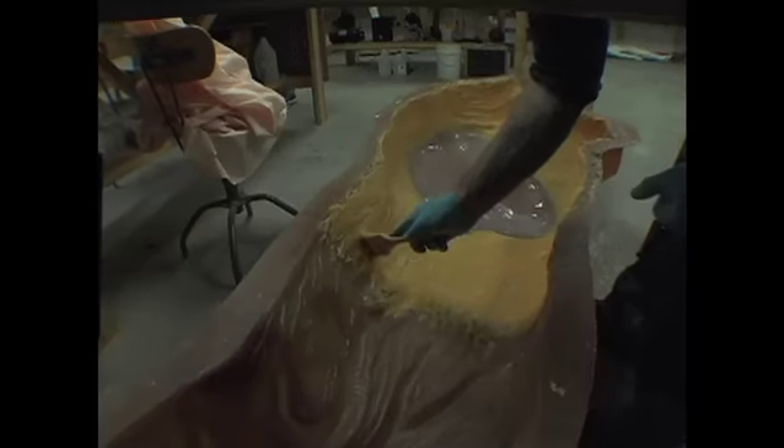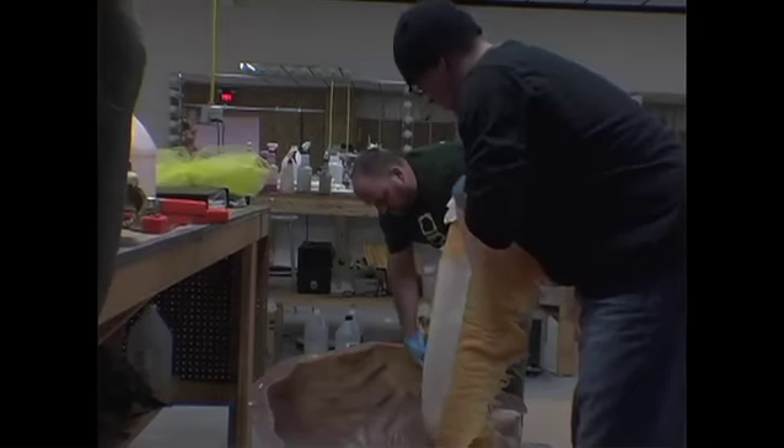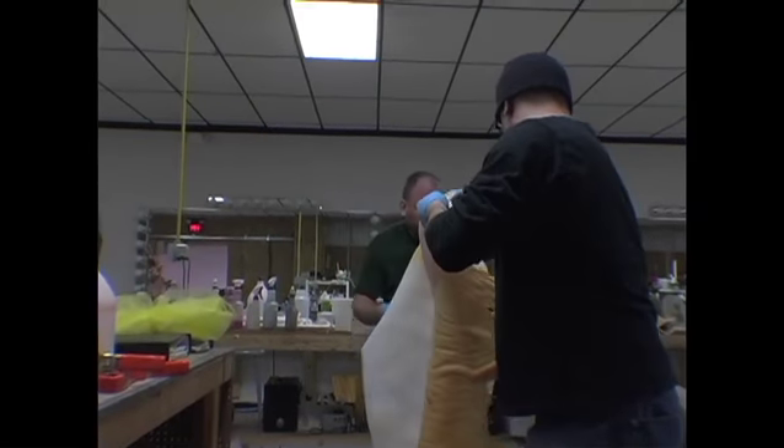What I did was take the negative and made a positive out of fiberglass. That alone was just a long process, but it had to get done, and it turned out to be pretty cool.